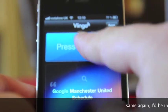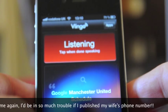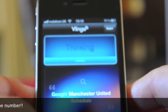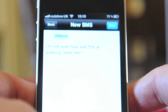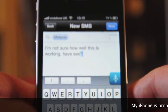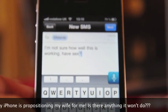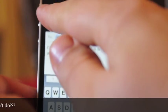Vlingo does have contact integration and can compose text messages. I tried 'Text Melanie' — though it wasn't entirely clear how well it was working. The speech recognition accuracy is noticeably lower than Dragon Go.